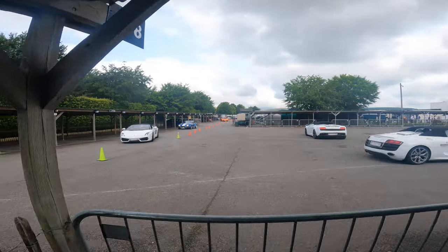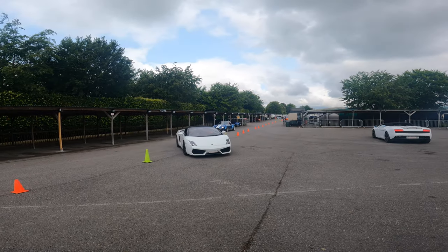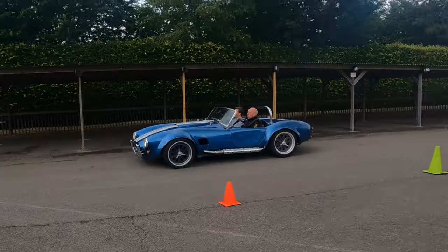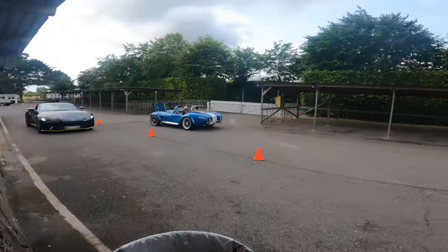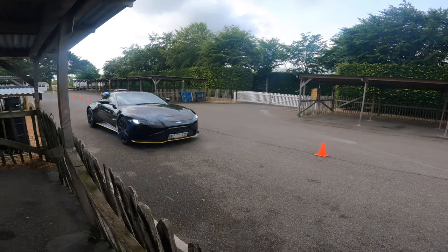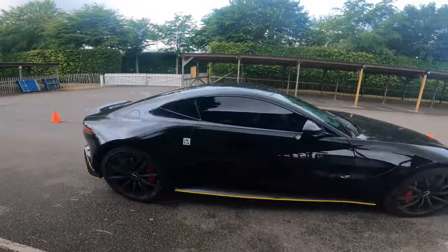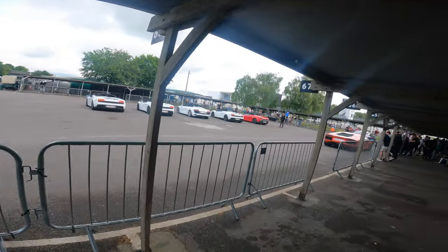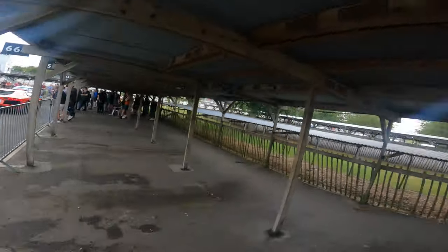R8 coming back in. Another Gallardo and an AC Cobra as well. Nice Aston Martin. Cool car. I mean, I love Eleanor.